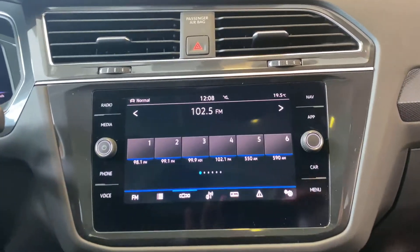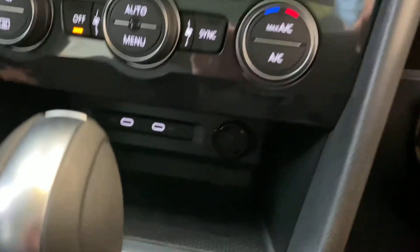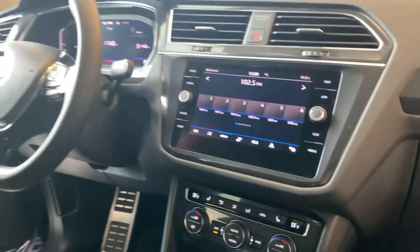It has satellite radio and navigation, and also what's new for the 2021 models is the wireless app connect and wireless charging.